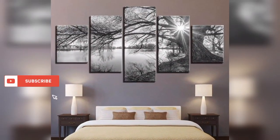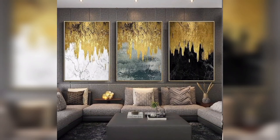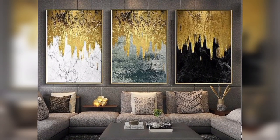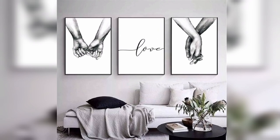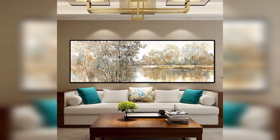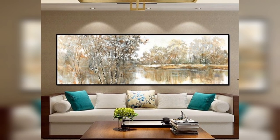Hello, art enthusiasts. Today's YouTube journey is an exploration of creativity and design, specifically captivating wall art sculptures. From metallic geometric abstractions to nature-inspired wire creations, we've curated a collection of ideas to transform your space into a gallery of imagination.